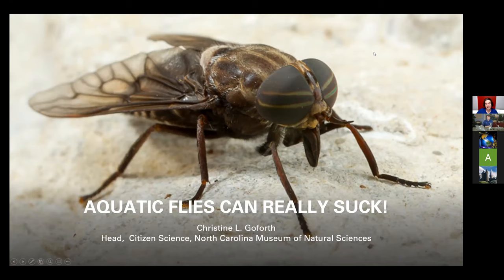Introducing you to some really cool aquatic flies can be a great way to get you excited about these amazing animals.